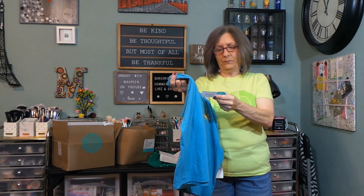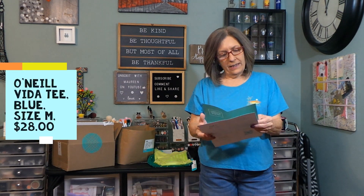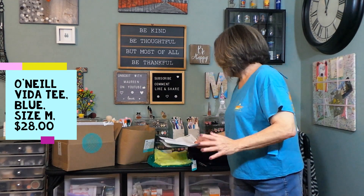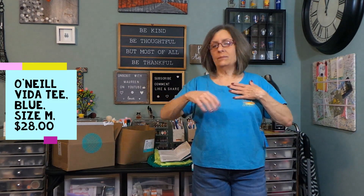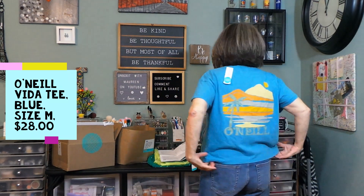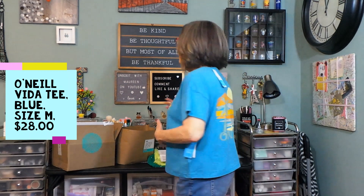I have on the O'Neill Vita T in blue, medium — $28. This is perfect. I know it's a little boxy and roomy but there's the back — it's the perfect length for me with shorts. I wouldn't wear this with leggings in the winter. I like this a lot. I'm not generally a graphic tee person but I don't mind this design. I wish the graphic wasn't on the back, but I don't see the back anyway.